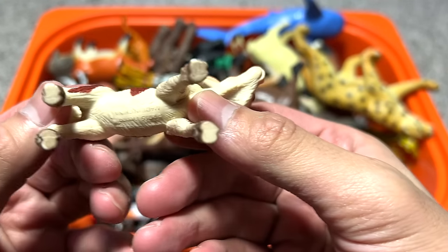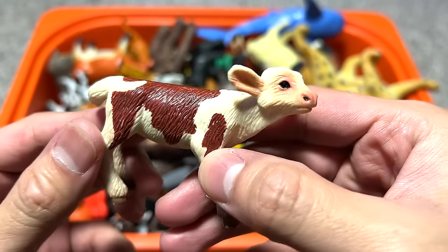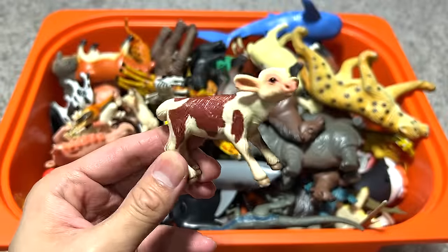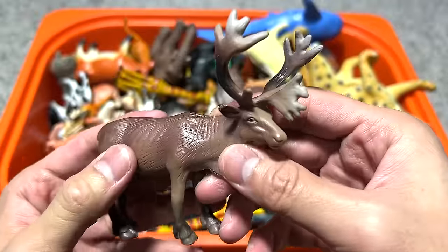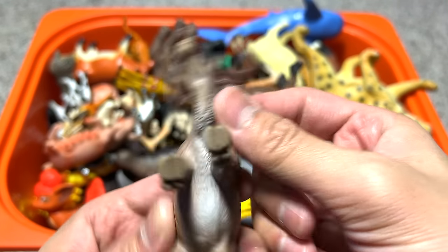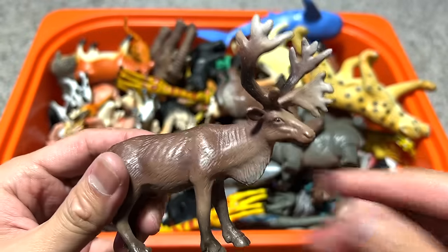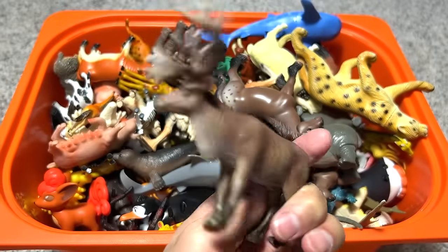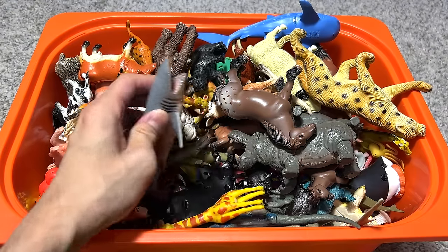Here seems to be a calf, a very young cow. This figure seems to be very well made as well — from Wendell, very cute. I'm gonna put this in my farm animals collection. Okay, this is another moose it seems, and where is this produced from? Looks kind of cool. We can definitely put this in one of our mixed wild animals collections as well.